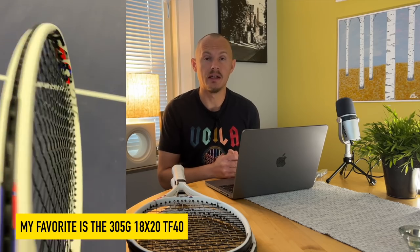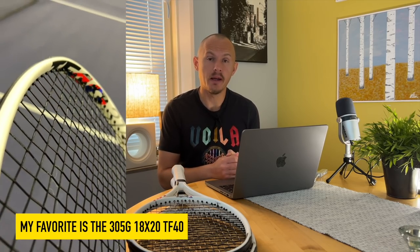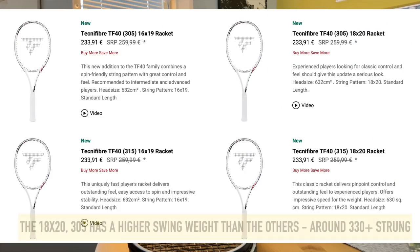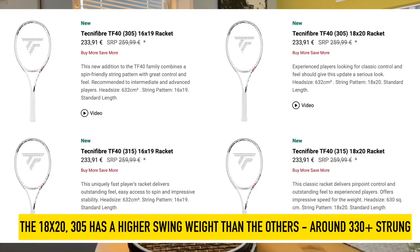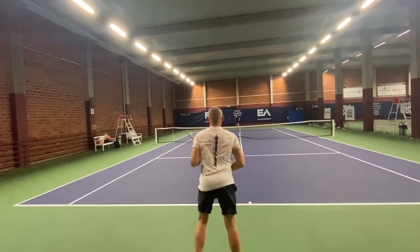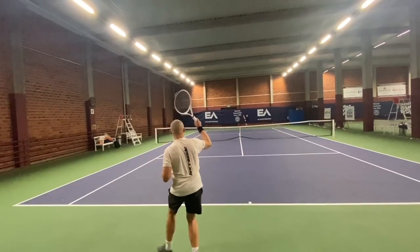I feel more connected to that one. It has the highest swing weight — maybe the more demanding specs of all these rackets — but for more advanced players I think the 1820 pattern gives more control on flatter shots and precision generally. The beefier swing weight gives more plow through, making it easier to really hit through the shot, and it's really worked well for me.